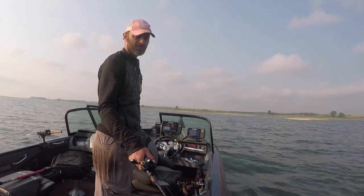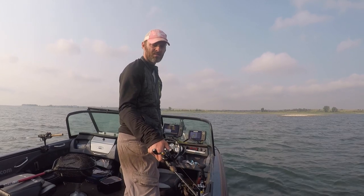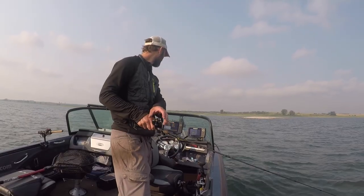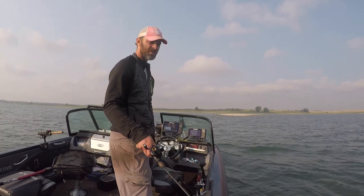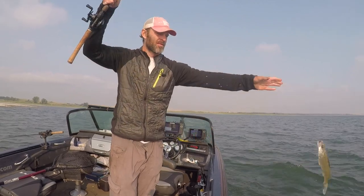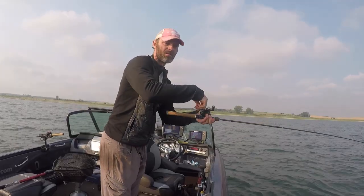Big marks down there. It's coming through a lot of snags, but there's a lot of fish down there too. Snag. Look at all the fish — so many fish. There he is. Got him — not a big one. But it was a good bite and a good hook set. There's another one — feels like another good one.